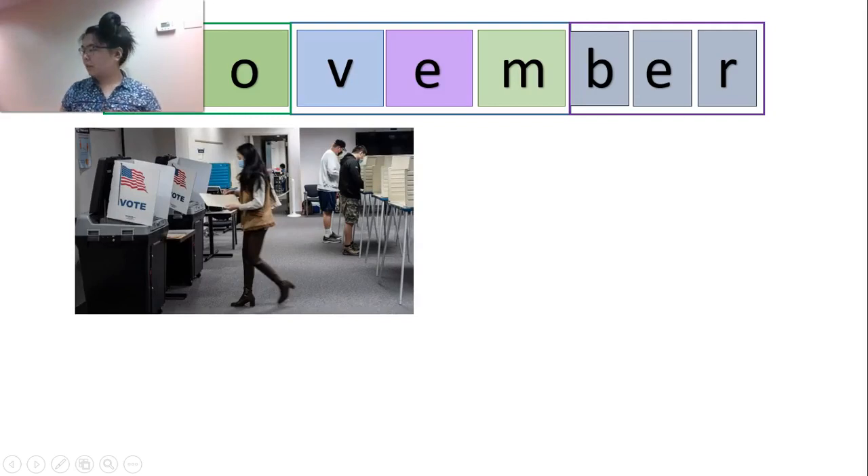What happens in November? Well, in the United States we have an election for our government officials — for the people who are in charge. We can vote. U.S. citizens have the right and privilege to vote for who they want to be in charge every November. That was actually last week for us, and I have my 'I Voted' sticker. 'Vote' is the verb — you go and write it down on a piece of paper called a ballot.